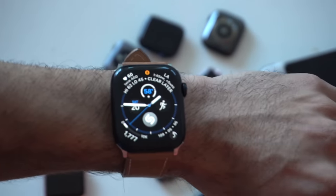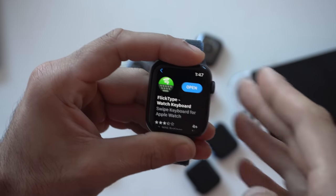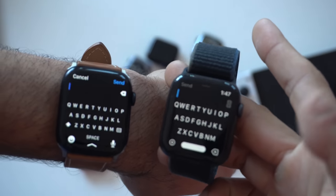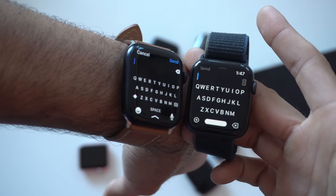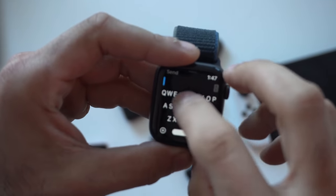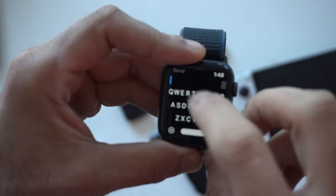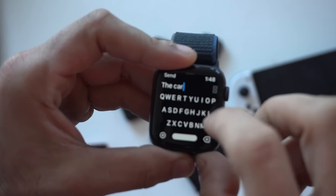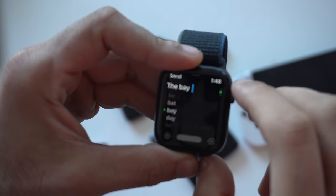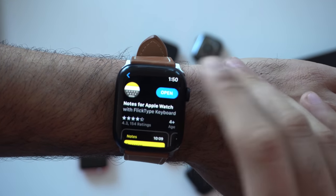The next app is for non-Series 7 Apple Watch owners. If you have an older Apple Watch like the Series 4 or Apple Watch SE, this application gives you a keyboard so you can reply to iMessages. The app is called Flick Type, and it's back on the App Store. It basically gives you keyboard functionality right on your wrist, which is much quicker for long replies than grabbing your phone — a great substitute for dictation.